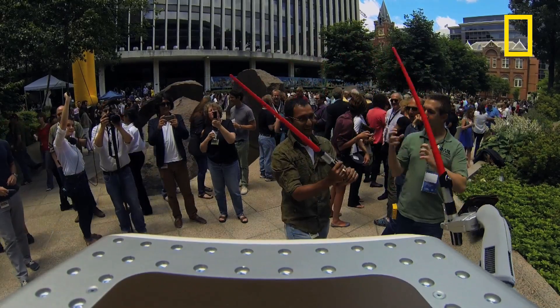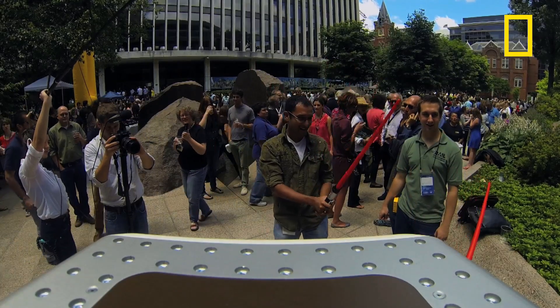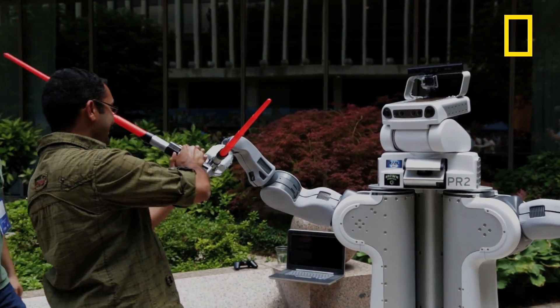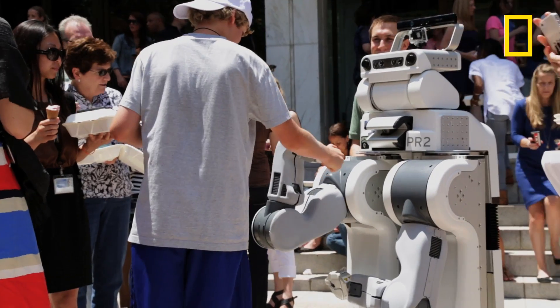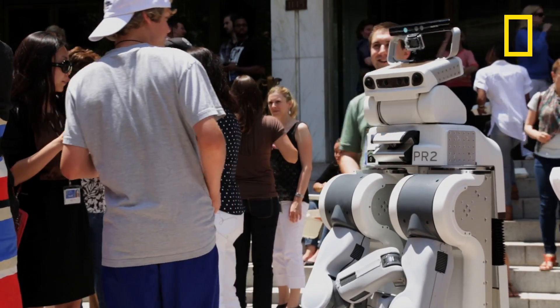Traditionally, I've worked in the areas of robot learning from demonstration, where you don't have to be a programmer to control or program the robot. There are many different ways you can teach a robot. One is you can just show the robot what you want to do — have the robot watch you. A much easier approach is to take the robot's arm and guide it through the motions you want it to execute.